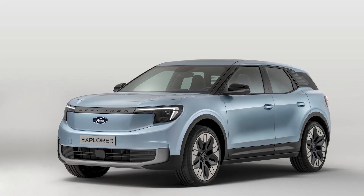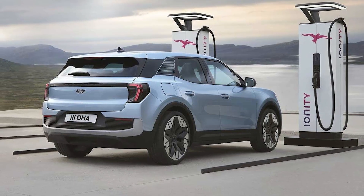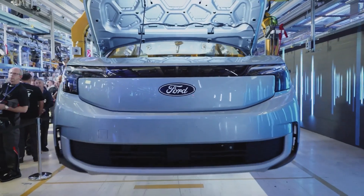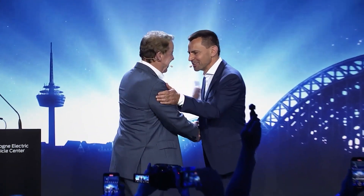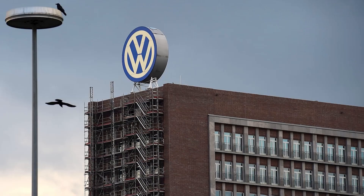However, underneath the Explorer Electric's beautiful American appearance is a hidden secret that embodies the spirit of worldwide cooperation. This crossover, designed for the European market, demonstrates not just Ford's commitment to the area, but also its collaboration with another automotive behemoth, Volkswagen.